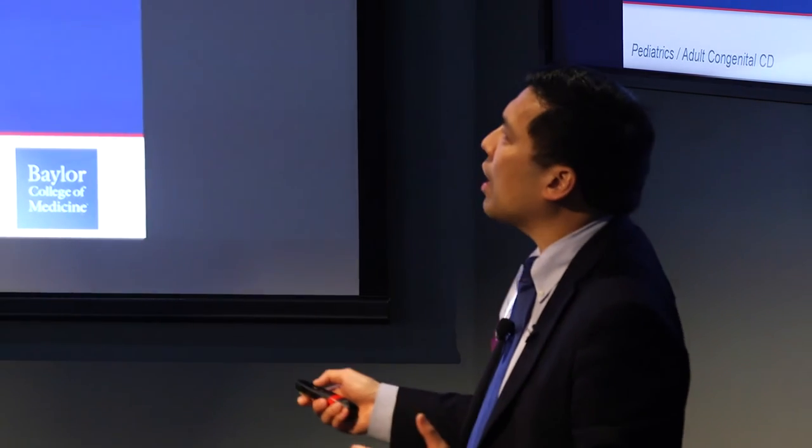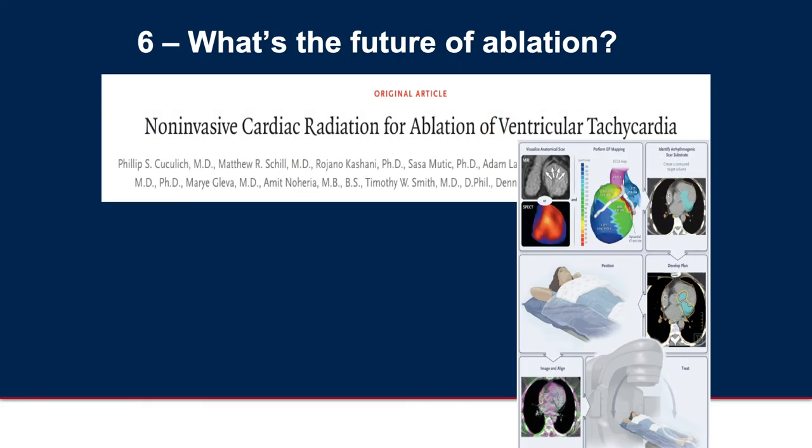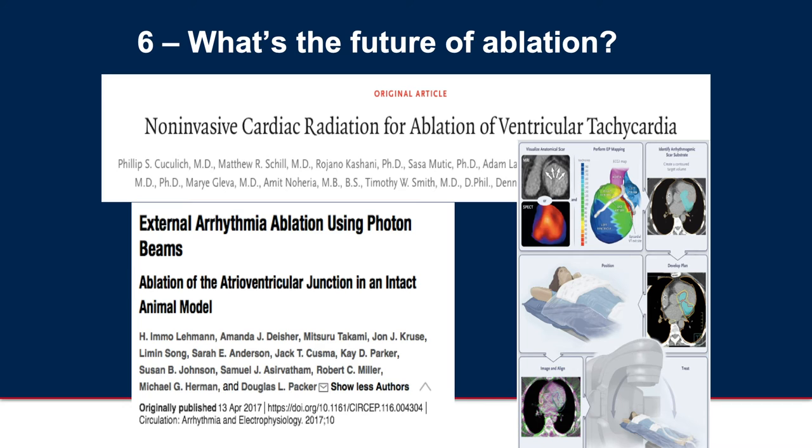What's the future of ablation? We've talked about techniques where we have to put catheters inside the heart, but this was published just in 2017: non-invasive cardiac radiation for the ablation of ventricular tachycardia in human patients. They do imaging, find the area of scar, and target radiation to create the same ablative effects without inserting a catheter. There were also animal models done at Mayo Clinic and Washington University where they did AV node ablation using photon beams — I believe on a swine model.